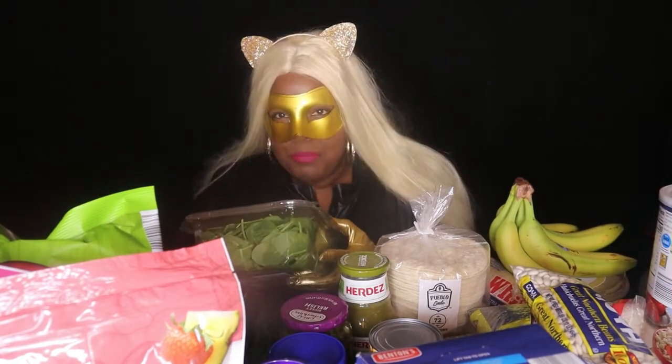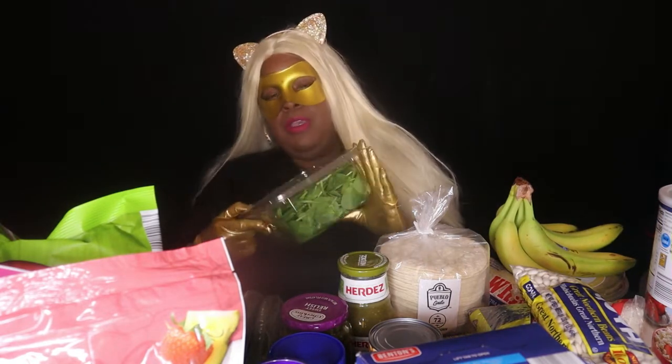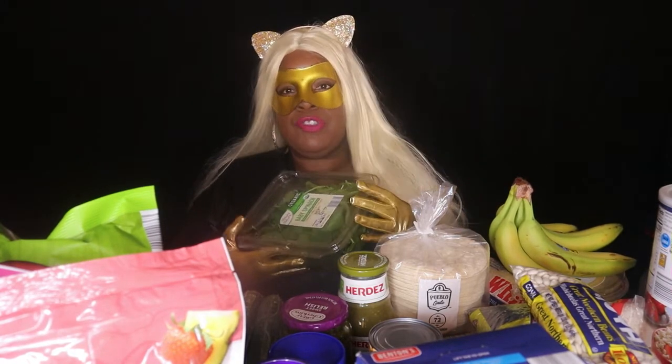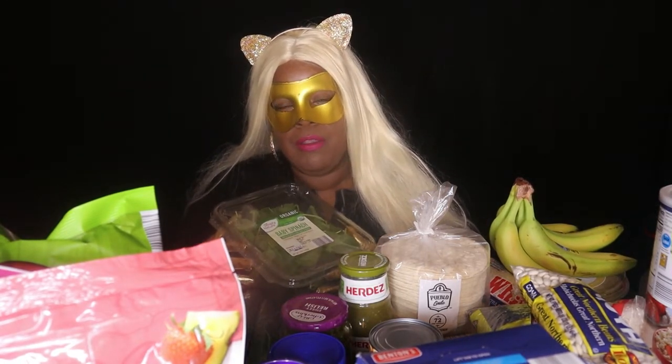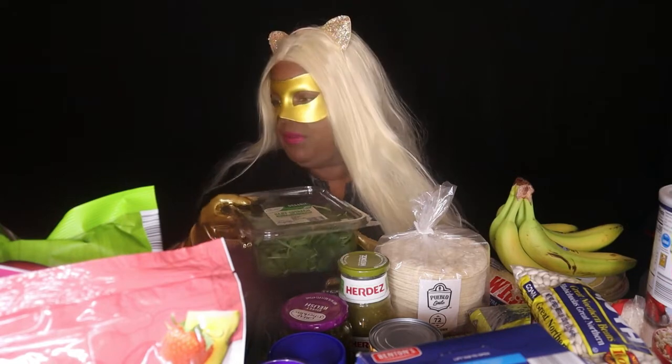I also have baby spinach. I love making garlic spinach — with or without tofu. Sometimes I'll sauté a little tofu and throw it in there, or just have it with garlic and spinach. I made garlic spinach with tofu on my channel at The Vegan Kitty's Kitchen.